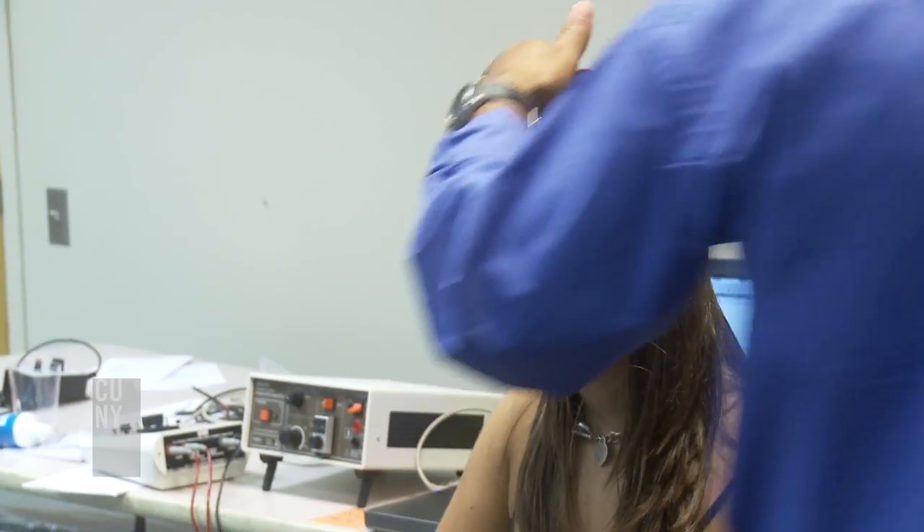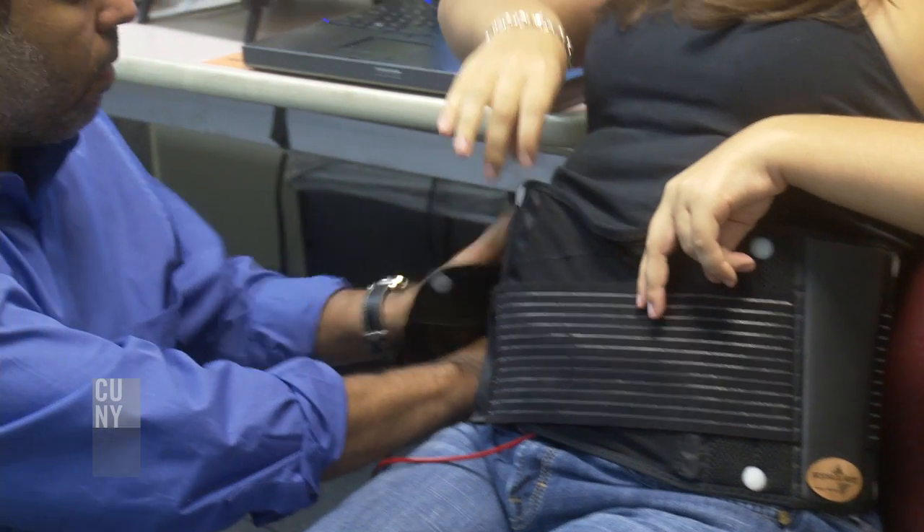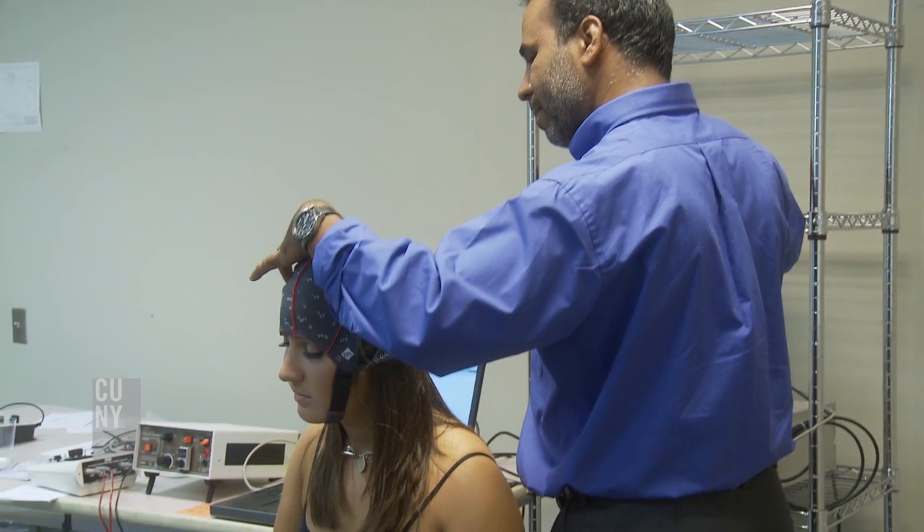So you're going to feel a sting right here. Most of my life was in a wheelchair. I started using the procedure three years ago and ever since I started using it, I've noticed improvements right away.